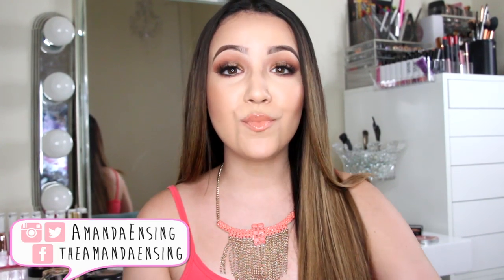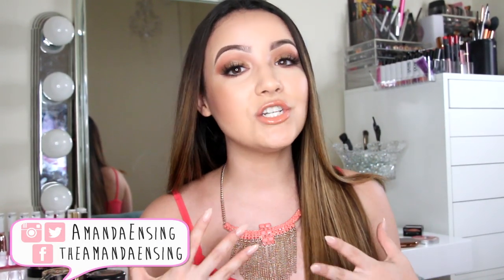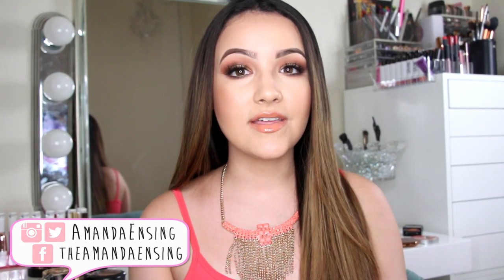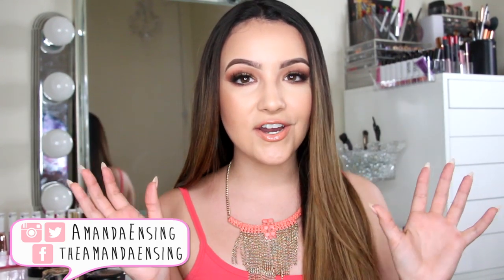Hey guys! Today I'm going to share with you some of my favorite bronzers. I figured since summer is approaching, I would share ones that I have been loving over the past few years and some are recent discoveries for me. I'm going to show you both matte and shimmery. I like to use a matte bronzer to contour and then a shimmery one more for that color and glow.